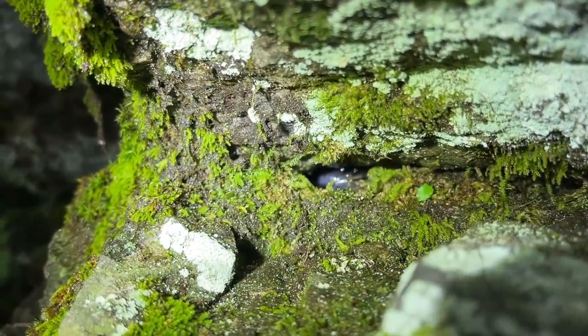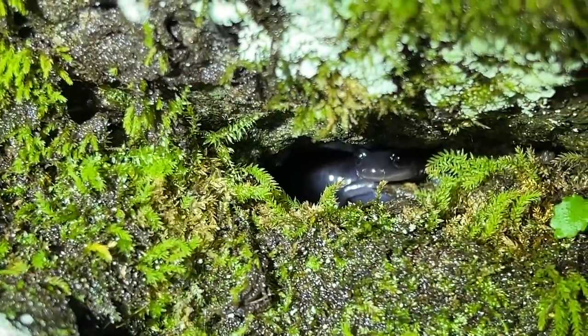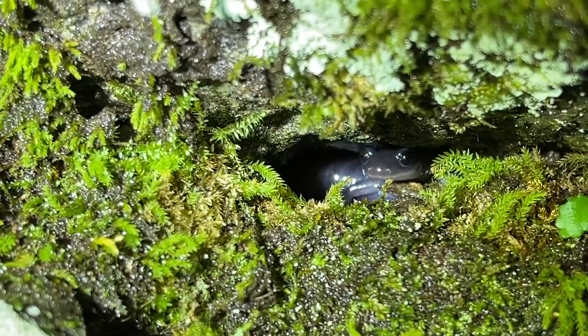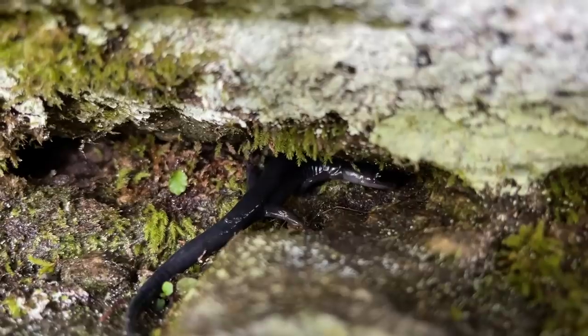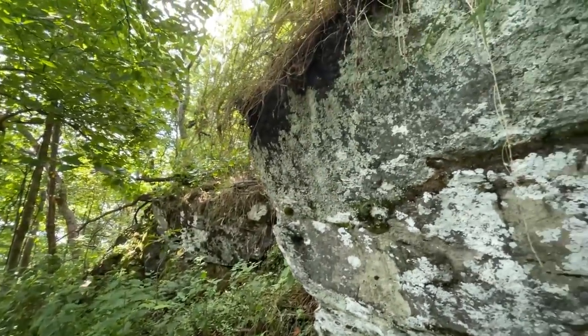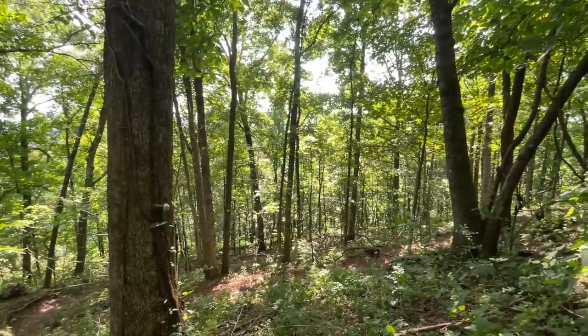Here is a beautiful little gray-cheeked salamander — this one's actually an adult. The one we saw earlier today was a juvenile. Look at him chilling in there. Beautiful. I'm assuming we'll probably see a couple more of these guys. A little bit of habitat for you — a beautiful rock outcrop here in North Carolina's Blue Ridge.